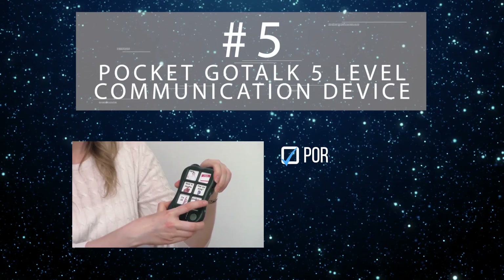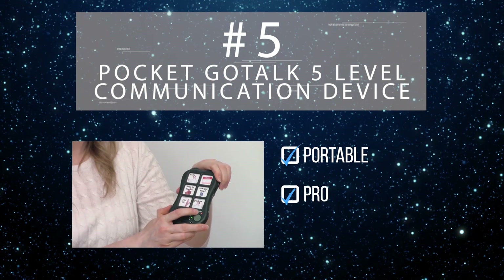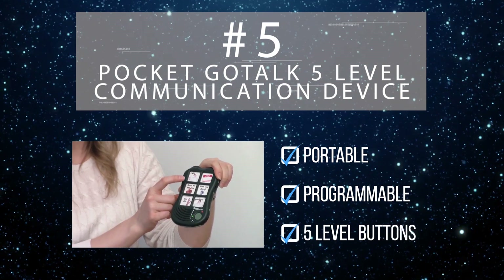Weighing in at just 7 ounces, the ultra-portable GoTalk can be used on a desktop or even worn on a lanyard. It provides 5 minutes of recording time, with 6 buttons each capable of storing 5 recordings, for a total of 30 discrete messages.